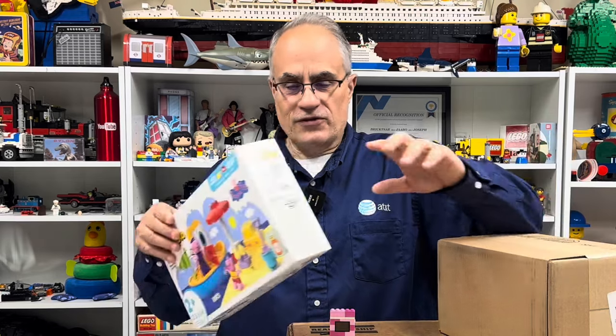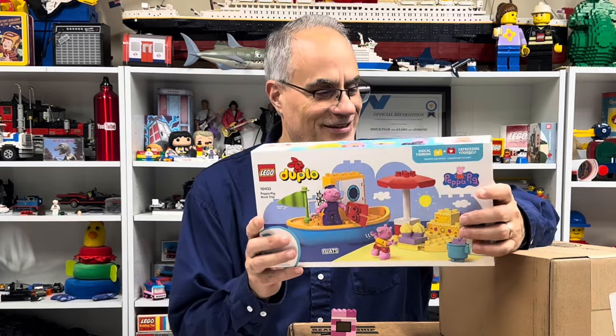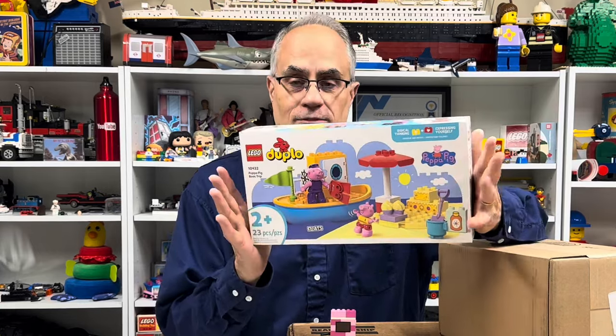I'm going to be showing you the first item that I bought after my Outtober. I did make it the entire month of October — a little bit at the end of September — without buying anything. So what was the first set I bought? It wasn't this one. This is the first one I had in my hands.